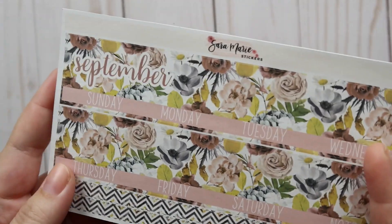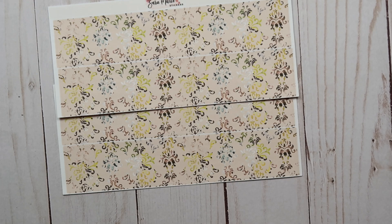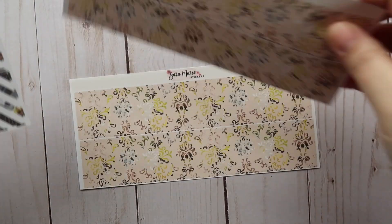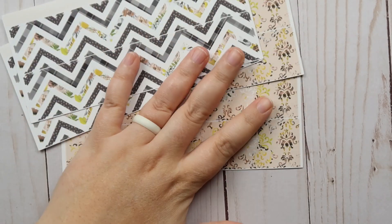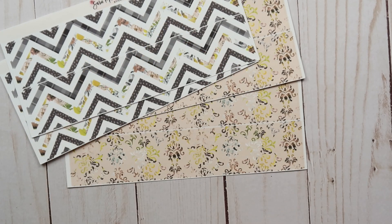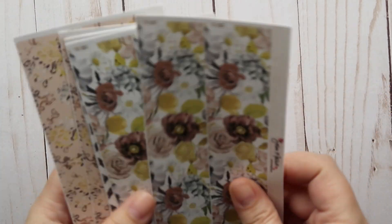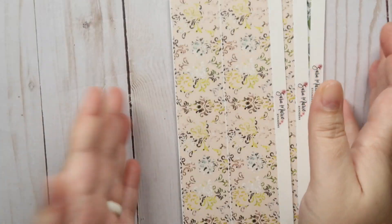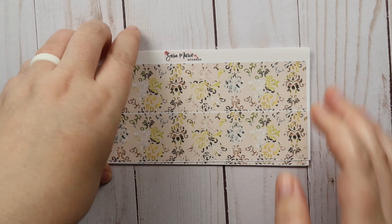I love the thin washi option with the chevron pattern — it's super cute. Then I've got a whole bunch of thick washi. Sara mentioned in her release video that you can really pair any of these together and they'll look great. In the chevron you can see those little peaks of the floral pattern. I've got two chevron ones, two of another pattern, and a couple of the floral thick washis — twelve thick washis total, which is just about enough.